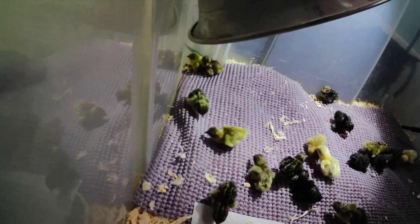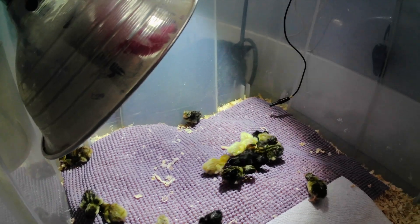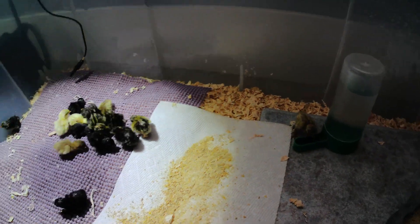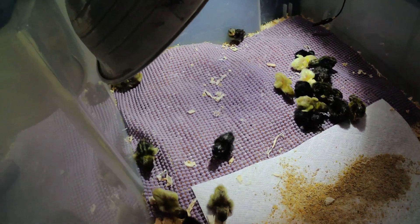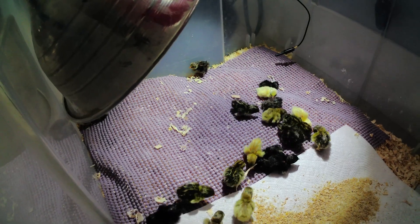I am really looking forward to seeing them grow, and if people really like this video, I will continue doing new ones every day, and we will see how this goes. So until tomorrow, say hello to the little ones.